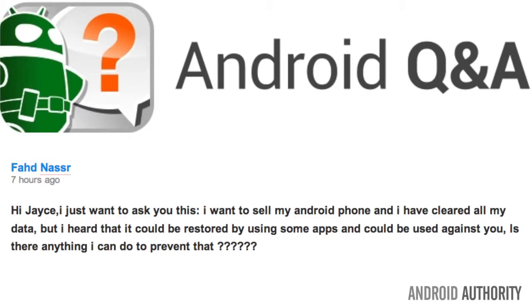Hey Jace, I wanted to ask you this. I want to sell my Android phone, but I have to clear all my data beforehand. But I also heard that it could be restored by someone else using some apps that could be used against you. Is there any way that I can prevent this? Good question, Nasser, and there's really three steps to this process.